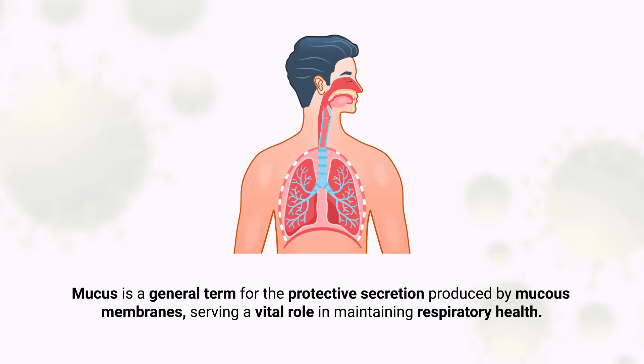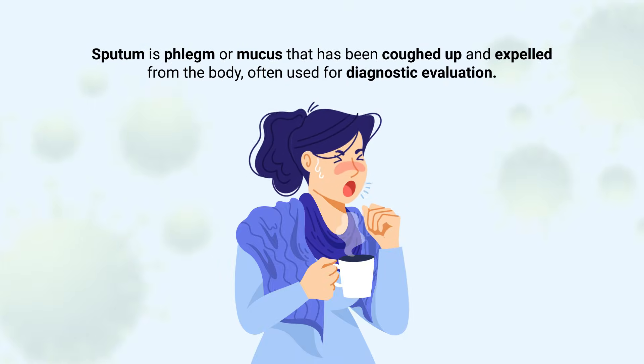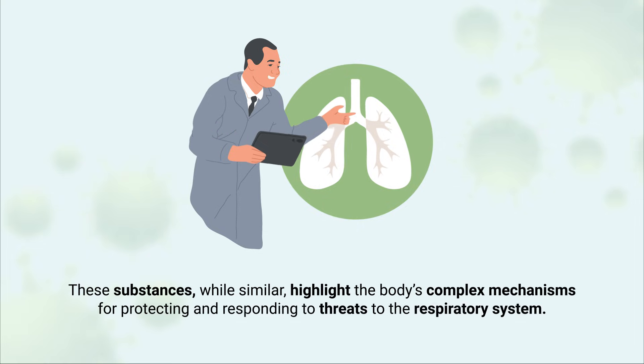In summary, mucus is a general term for the protective secretion produced by mucus membranes, serving a vital role in maintaining respiratory health. Phlegm is a subtype of mucus that arises in the lower respiratory tract during infection or irritation, often becoming thicker or more noticeable. Sputum is phlegm or mucus that has been coughed up and expelled from the body, often used for diagnostic evaluation. These substances, while similar, highlight the body's complex mechanisms for protecting and responding to threats to the respiratory system.